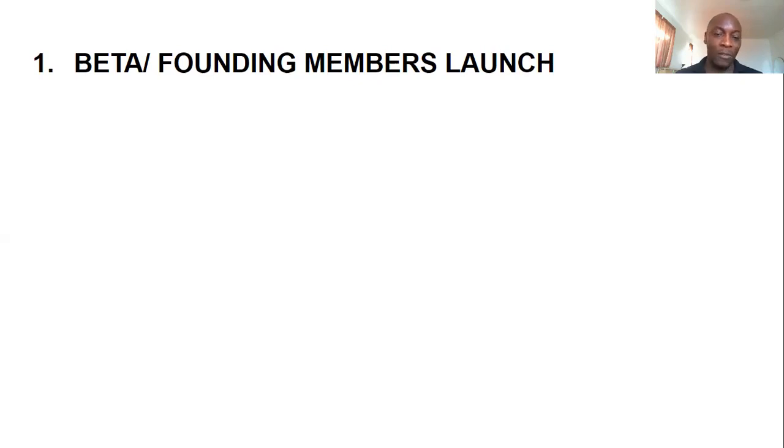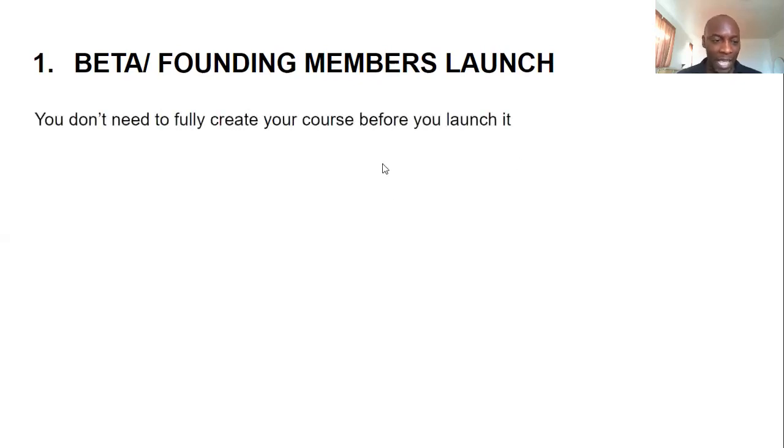The first one is the Beta or Founding Members launch. Beta refers to testing it out, figuring out whether it really works. Founding members refers to working with the very first people, and usually founding members get specific benefits.